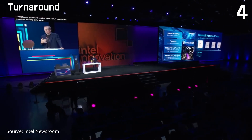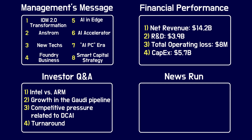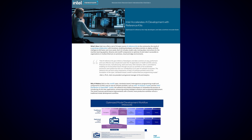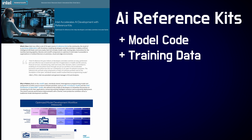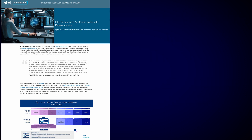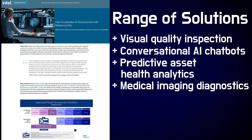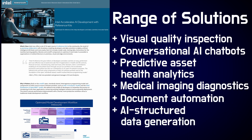Finally, two news items Intel shareholders should be aware of. First, Intel has partnered with Accenture to provide 34 open source AI reference kits designed to simplify AI deployment for developers. These kits include model code, training data, machine learning pipeline instructions, and API components to optimize AI in cloud and edge environments. Intel's kits cover solutions including visual quality inspection, conversational AI chatbots, predictive asset health analytics, medical imaging diagnostics, document automation, and AI structured data generation.